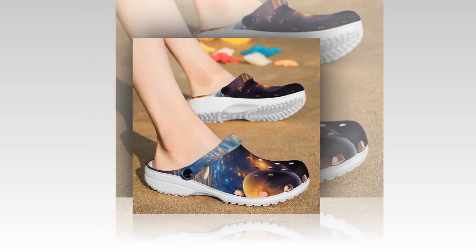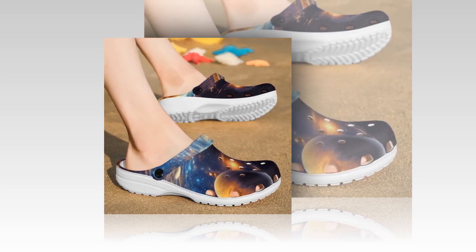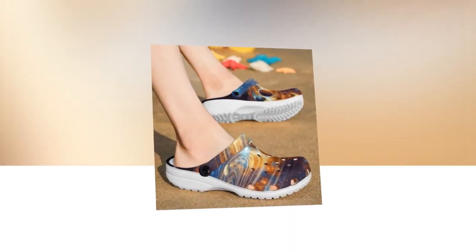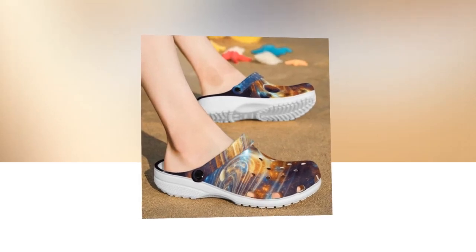Your go-to footwear. Whether you're strolling along the beach, running errands in town, or lounging at home, Galaxy Crocs are your go-to footwear for every occasion. Embrace comfort without sacrificing style, and make a bold statement with each step you take.